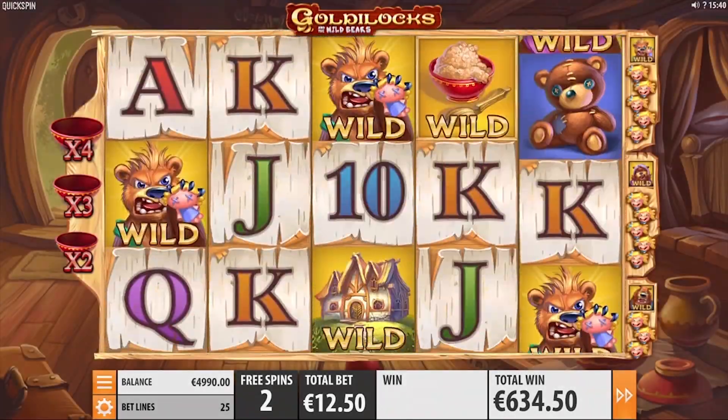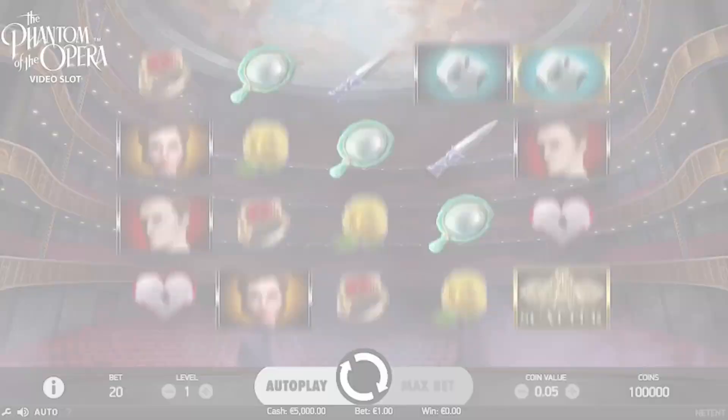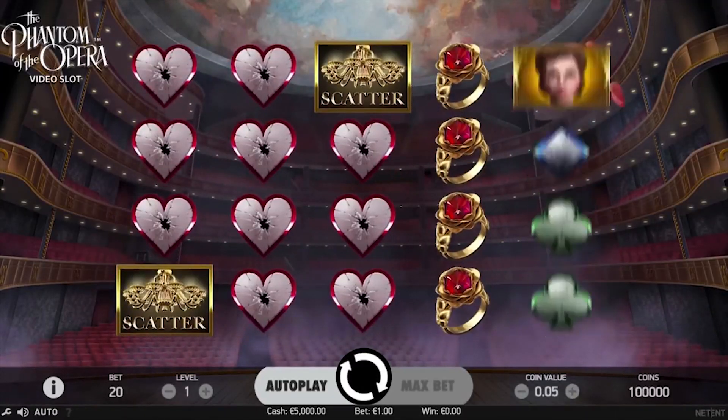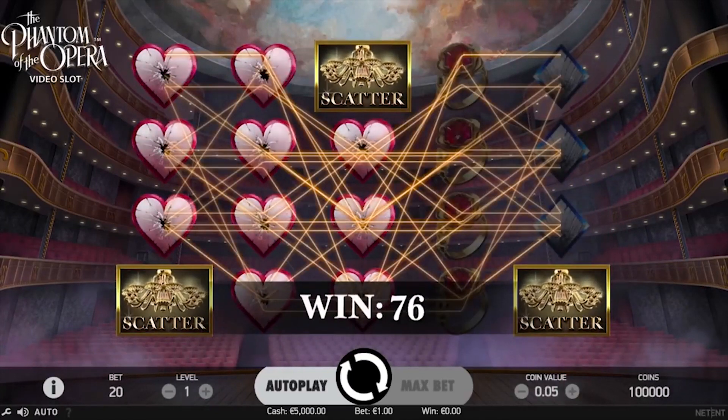Grab some bonus cash, free spins and enjoy their latest set of slots, which includes NetEnt's new Phantom of the Opera slot, Quickspin's Goldilocks slot, Sticky Bandits and all the other casino classics at Guts.